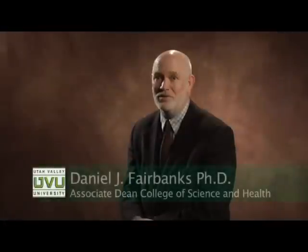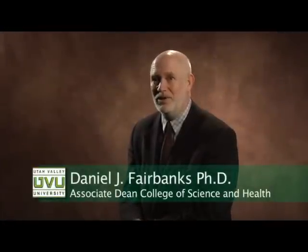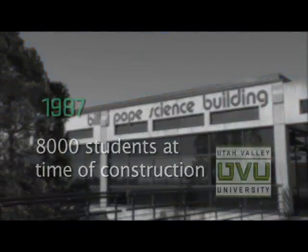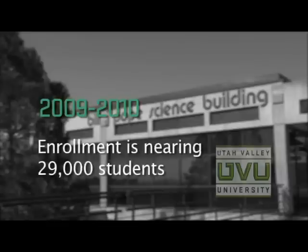They weren't able to offer as many classes or sections of the courses because there wasn't enough room. With student numbers expanding by the thousands every year, we simply don't have enough classrooms for them. We need to have the types of laboratories that will give these students the experience they need. UVU's current science building was constructed when there were only 8,000 students on campus, whereas today UVU's enrollment is nearly 29,000 and growing.